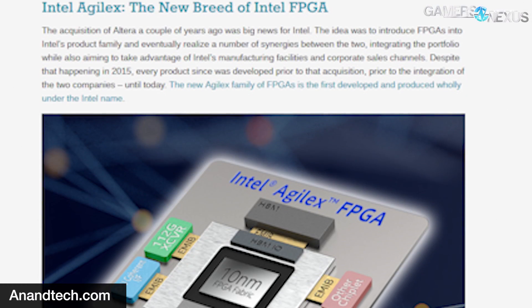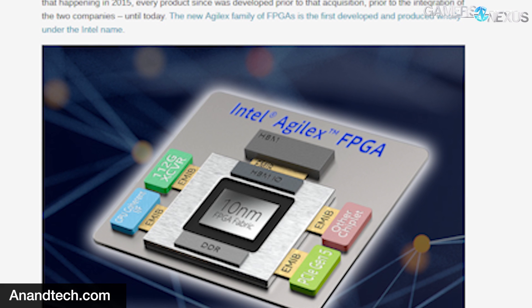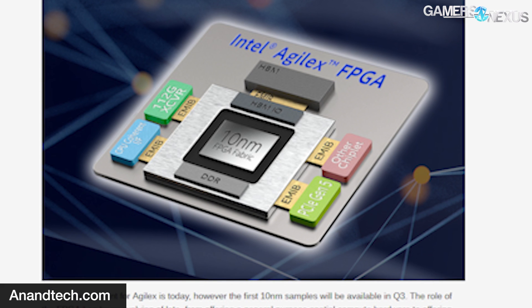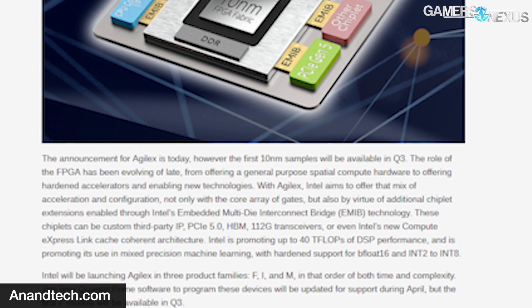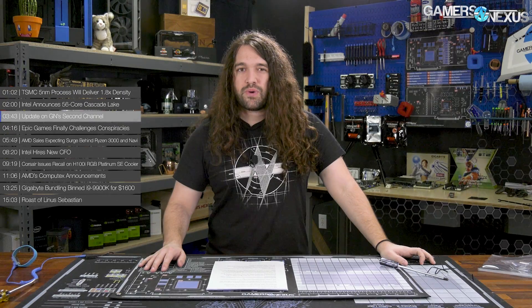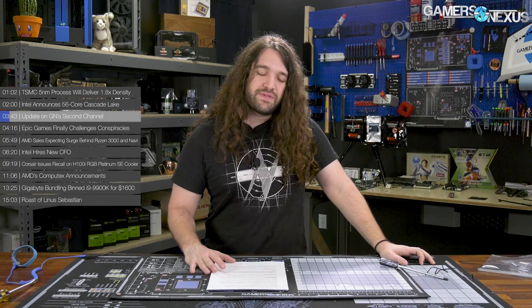Alongside this, Intel announced the 10nm Agilex FPGA, Intel 800 Series 100 gigabit Ethernet cards, Xeon D-1600 SoC, and more.